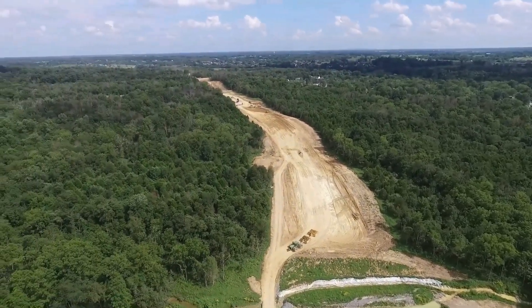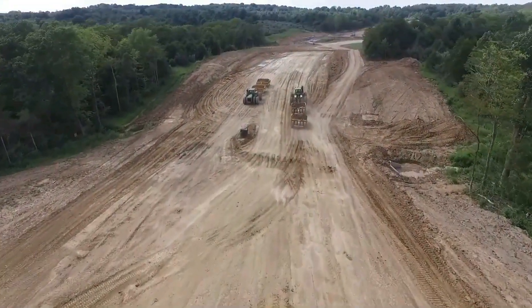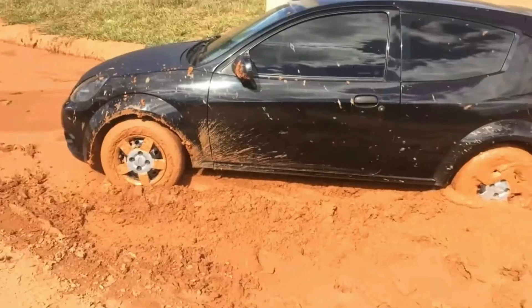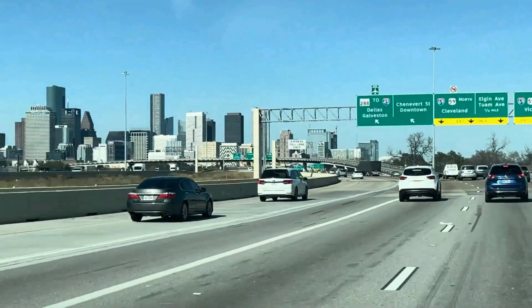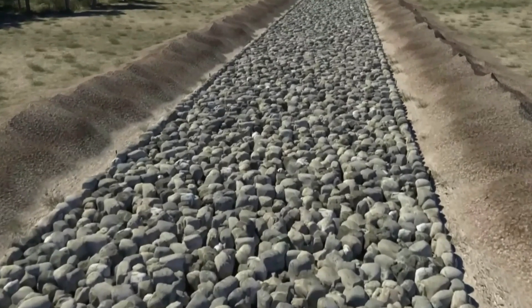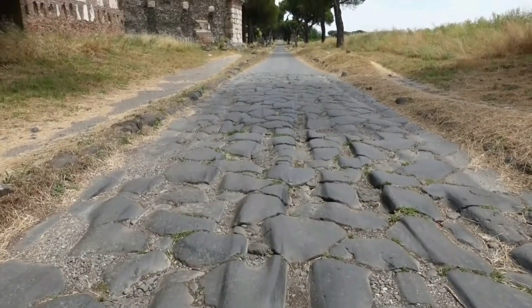How much improvement of the ground is needed before it stops being just the ground and becomes a road? Depending on the capabilities of your vehicle, sometimes not much. Over the years, the demands on roadways have increased as more people and goods are on the move, so the designs have evolved alongside. The Romans were famous for their stone-paved roads, many of which still exist a couple of thousand years later.